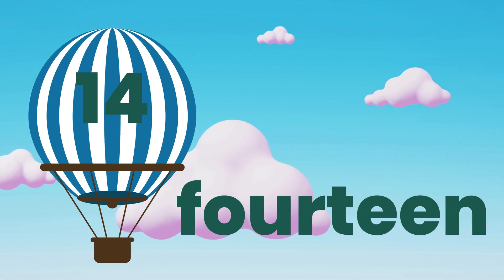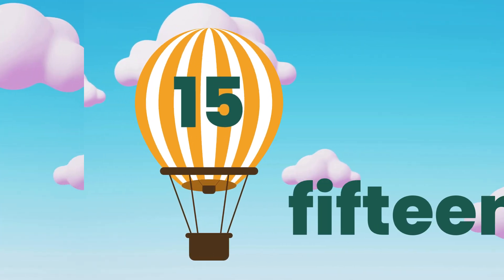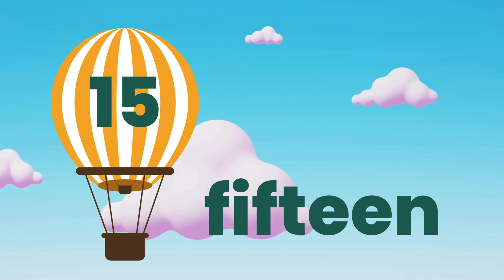14. F.O.U.R.T.E.E.N. 14. 15. F.I.F.T.E.E.N. 15.